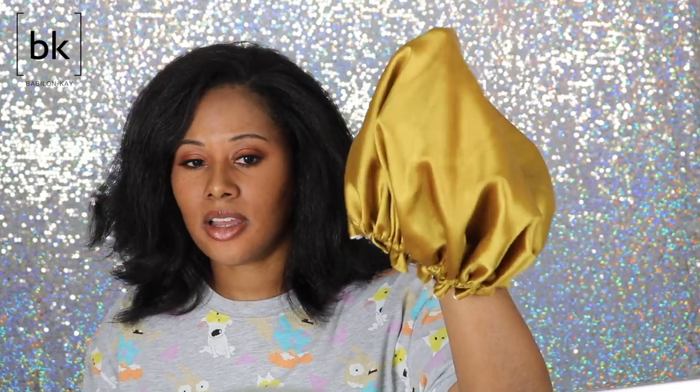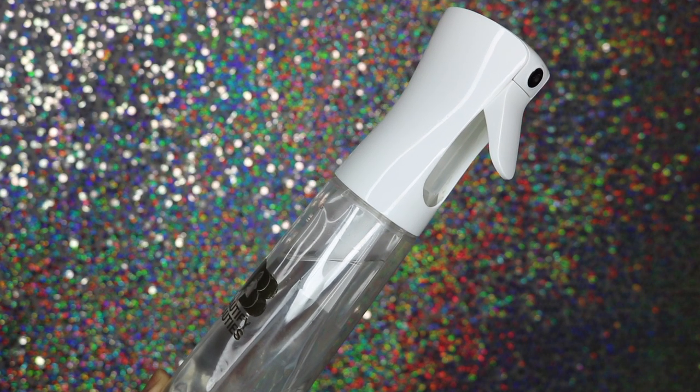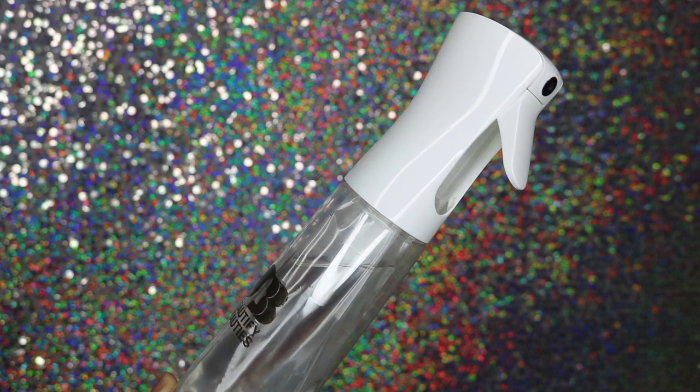Another bonnet is the Bonbon Chevaux Cutie Pie bonnet — it's really soft on your head. If you're tender-headed like me, invest in a Bonbon Chevaux drawstring bonnet or get one of these Cutie Pie bonnets. This spray bottle right here is life for my wash-and-gos. I got mine from Amazon and I've been loving it — this mist sprayer is great especially if you don't want to wait all day for your hair to dry.